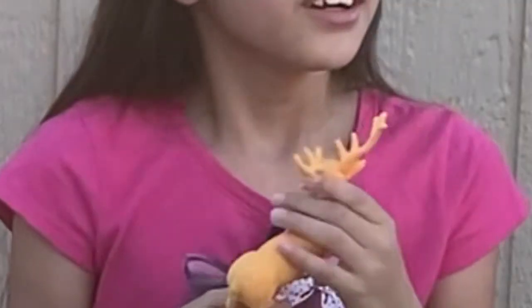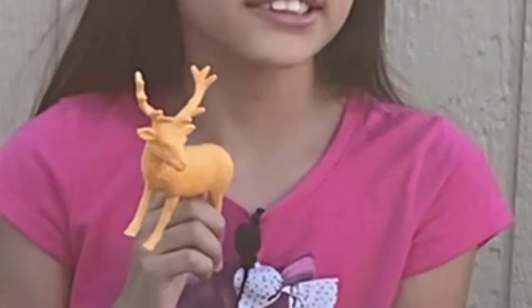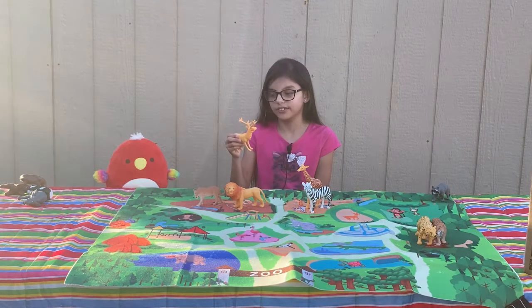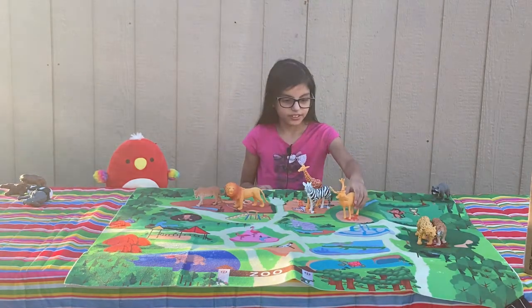Elks! Did you know that their antlers grow one inch a day as blood flows through them? Very fascinating. You have long horns, buddy.